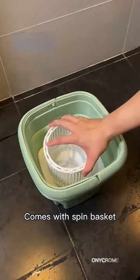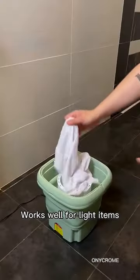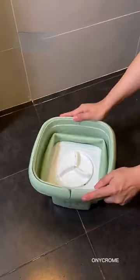With its convenient spin-drying feature, you can have clean clothes in no time. Don't miss out on this game-changer. Get yours today and experience the effortless convenience of our Mini Portable Foldable Washing Machine.